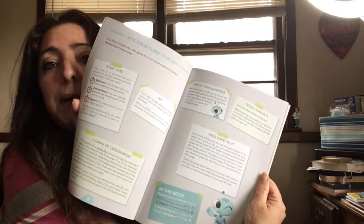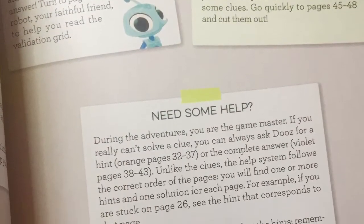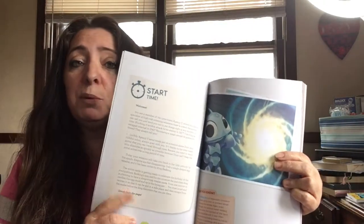The kit is so simple — you're going to need this book, a sharp pencil, an eraser, and maybe something to scribble on. There's a toolbox included in here, so everything you need is literally in this thing.